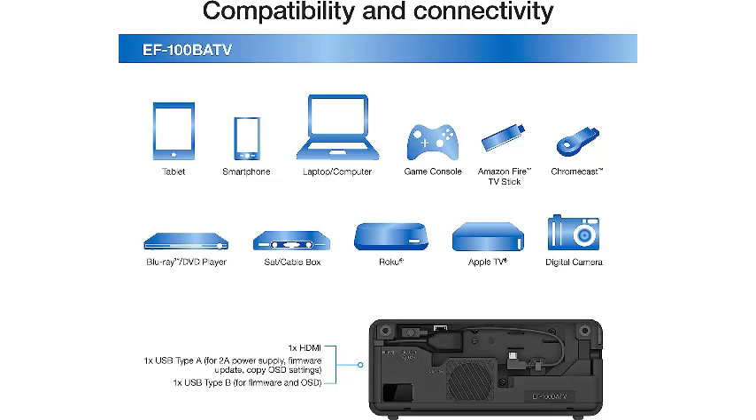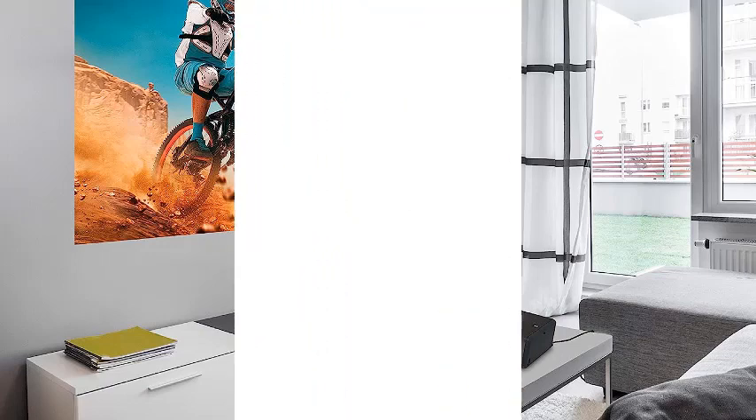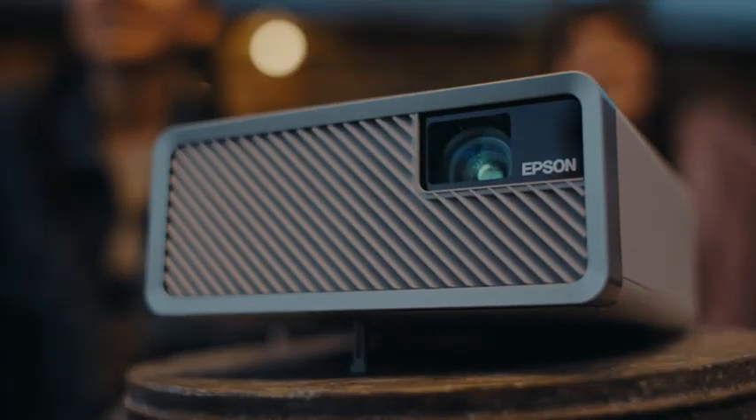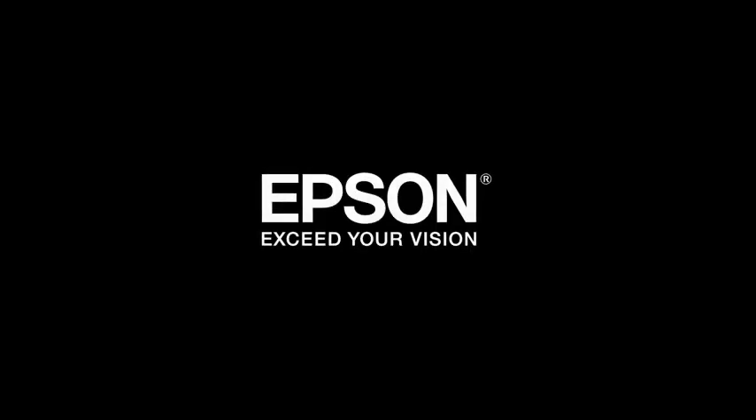If you want the benefits that laser projectors provide without spending an arm and a leg on them, then this is the best choice for you. This projector features a bright and colorful picture, built-in Android TV, and an integrated audio system to give you an all-in-one package. Pros: multi-ray laser light creates darker blacks, 3-chip design eliminates rainbow effect, surprisingly good onboard audio.